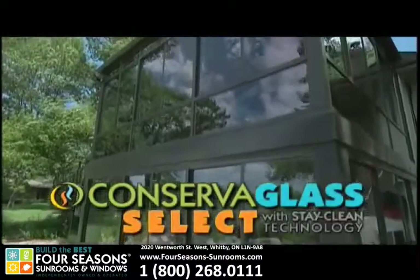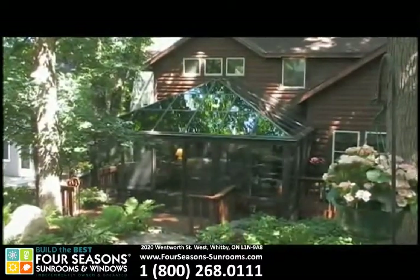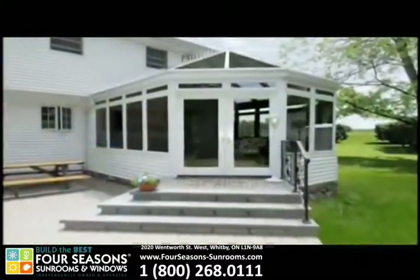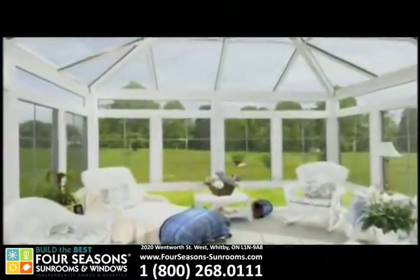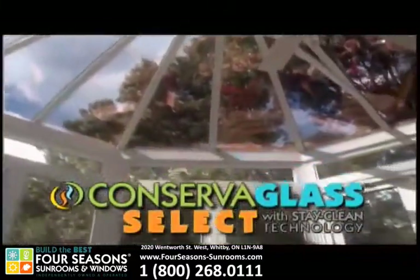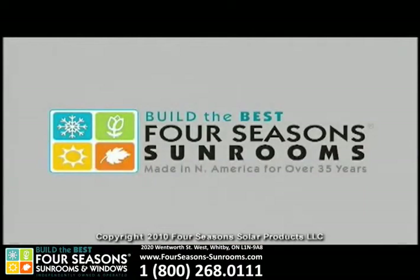Four Seasons is excited to offer Conserve-a-Glass Select — a truly innovative and superior product. The famous qualities of Four Seasons' industry-leading Conserve-a-Glass Select that ensure comfort, safety, and durability are now available with the added advantage of Stay-Clean Technology. Conserve-a-Glass Select is durable and long-lasting, fighting the common elements that make windows dirty, while maintaining the key window performance that has made it such a success. Conserve-a-Glass Select — made to enhance the clear beauty of your window on the world.